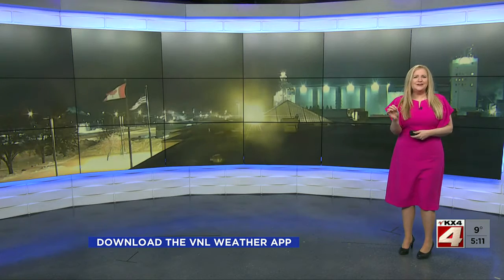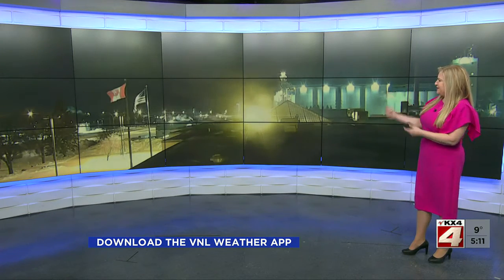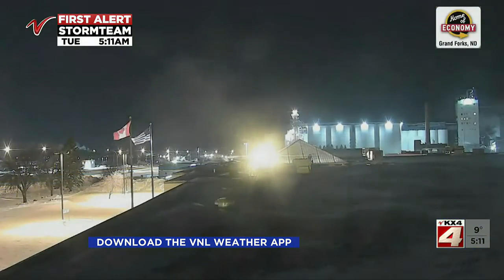Good morning. We are bracing for our next round of winter weather coming our way later this afternoon and tonight. Until then, it's nice and quiet. This is our view in Grand Forks, just a little bit of wind moving our flags at home of economy. You can see the exhaust coming off the building. This is one of our coldest spots here in the valley this morning, but it is pretty quiet for many locations to start off the day today.